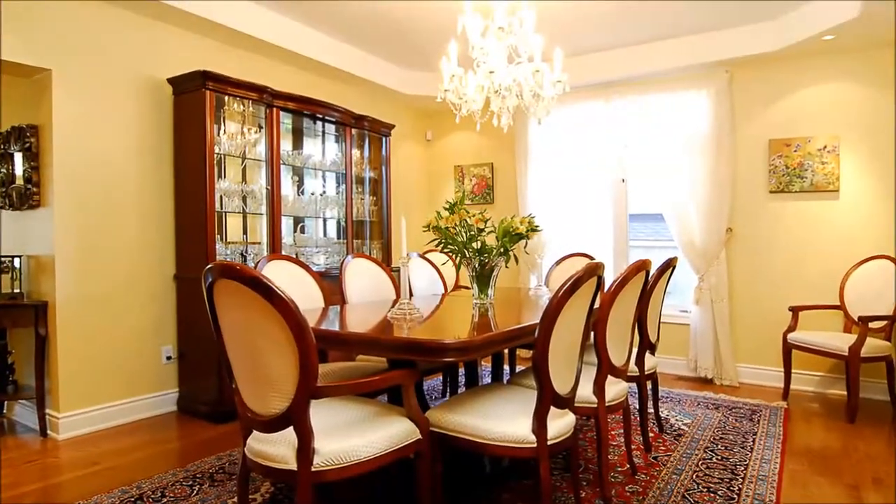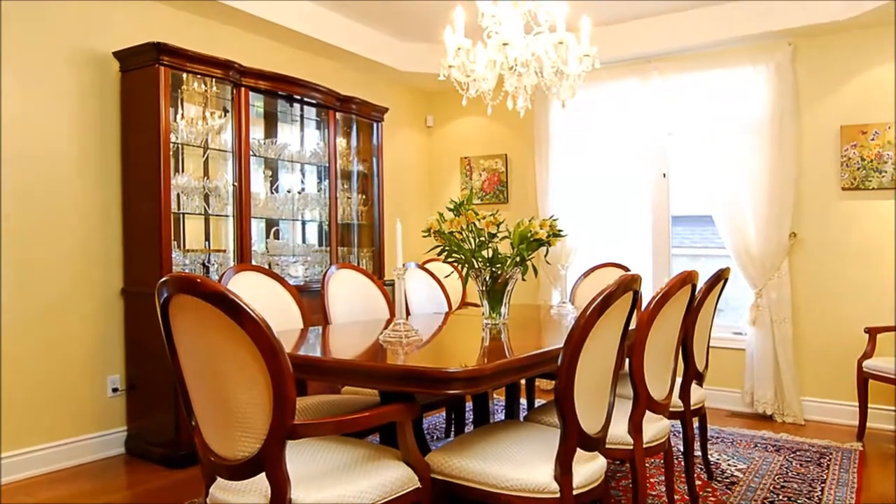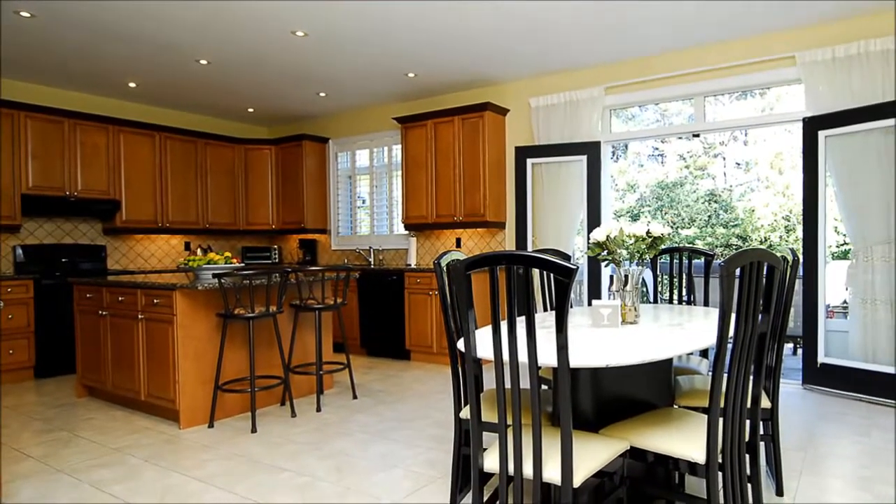The dining room is oversized, comfortably seating eight for lively entertaining. Hardwood floors shine underfoot throughout. Daily meals are enjoyed in the nook, where there's easy access to the view patio.